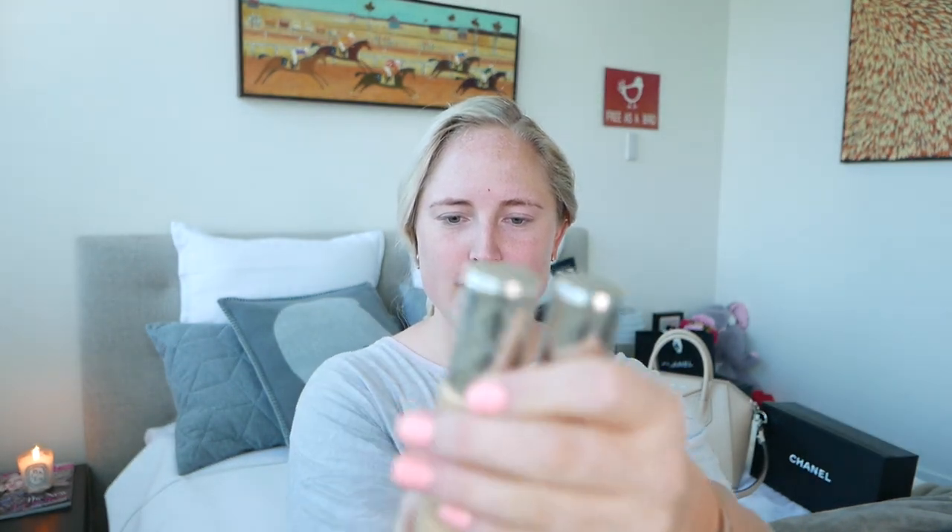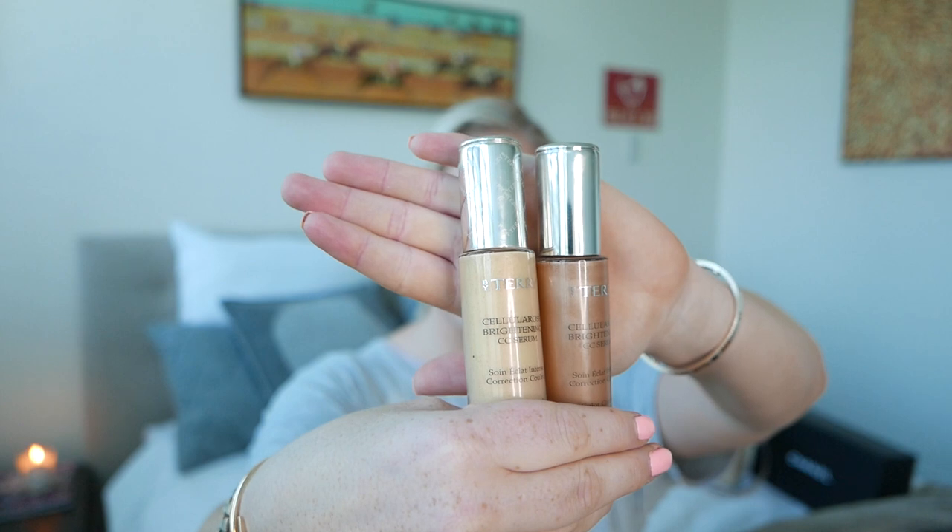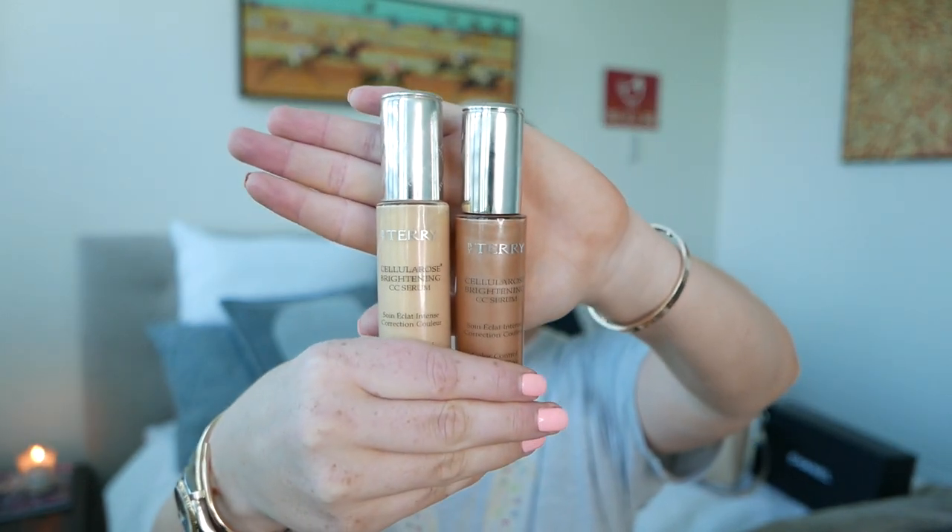A lot of you have been asking about these — they are the By Terry Cellularize Brightening CC Serum. I first saw these on Lydia Elise Millen's channel, which I'll link down below — she's a big UK YouTuber. She always uses the dark one which is the Sunny Flash. She's super tan compared to me — I have really fair skin so I got the one before that, which is Apricot Glow.